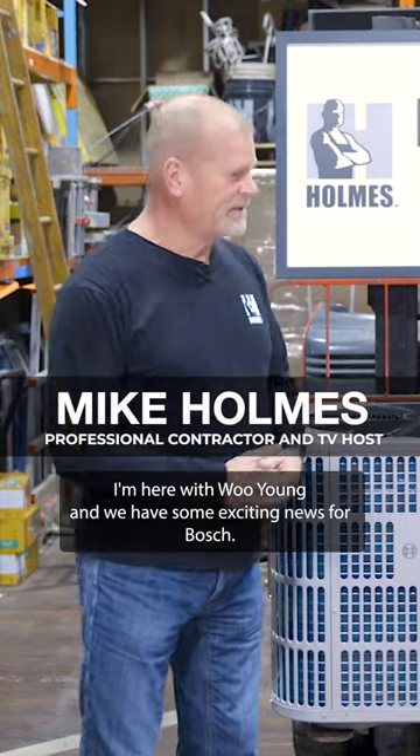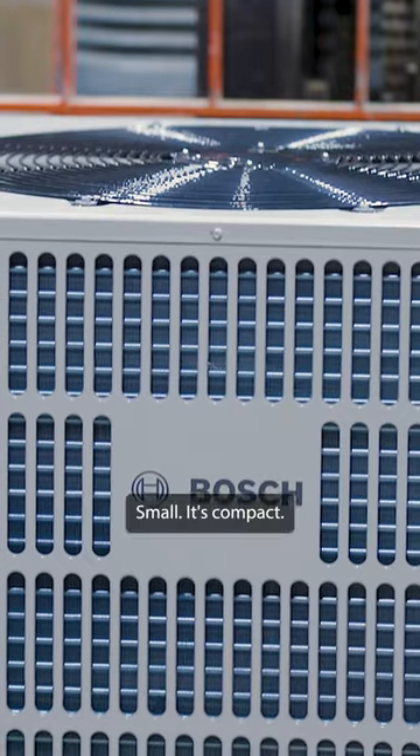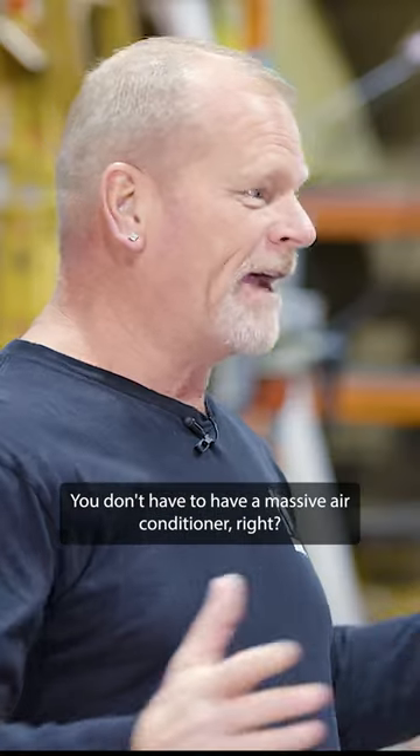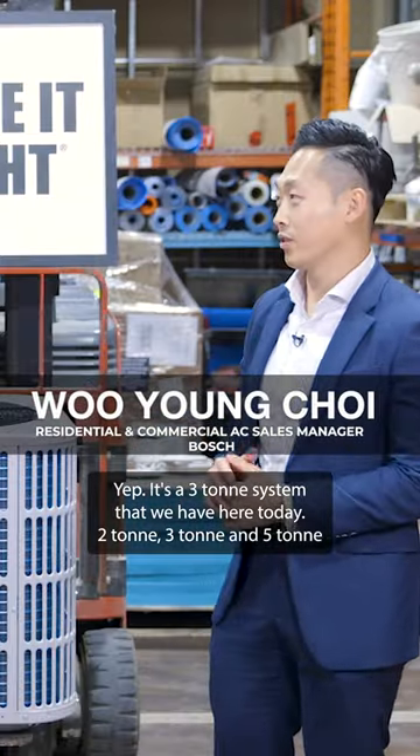I'm here with Ooyoung and we have some exciting news for Bosch. They brought out this new IDS Light. Small, it's compact — you don't have to have a massive air conditioner. It's a three-ton system that we have here today.